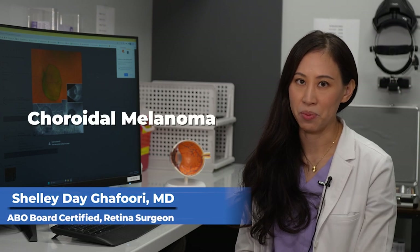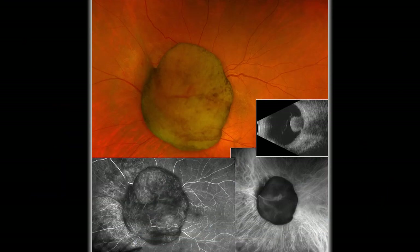In this month's calendar image we have a patient with a choroidal melanoma. You can see on the color image that there is an elevated lesion obscuring the view of the optic nerve. This is confirmed on the ultrasound, which shows the collar button shape of the tumor, and the fluorescein angiogram shows a double circulation of the melanoma, which is consistent with this diagnosis.